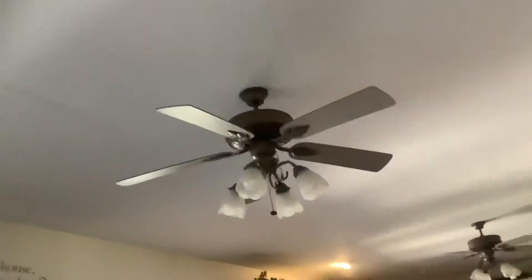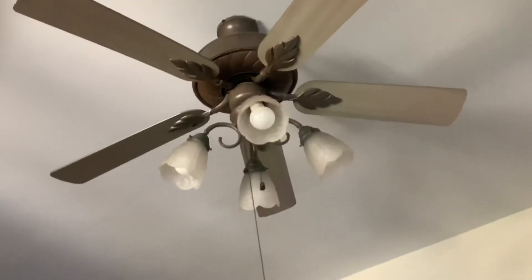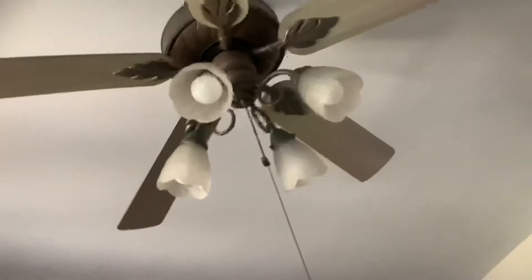I'm making a video of the ceiling fans in my house. It's the living room. It's a Harbor Breeze Palm Breeze. Here's another Harbor Breeze Palm Breeze. We have two Palm Breezes that stay here.